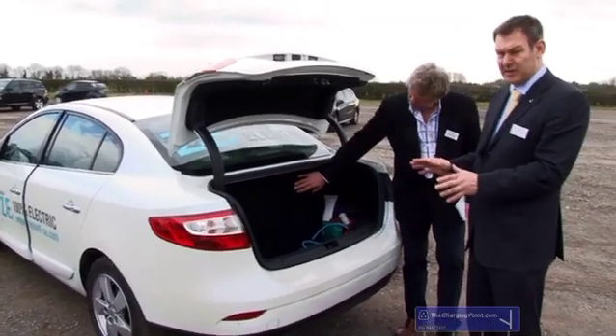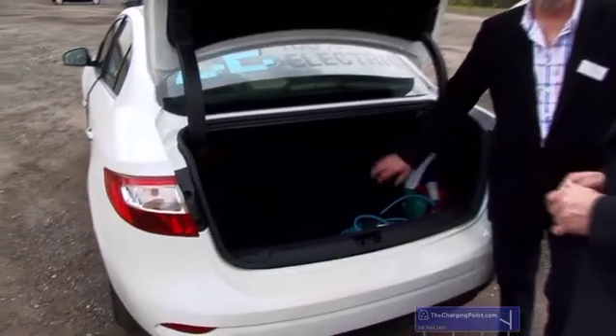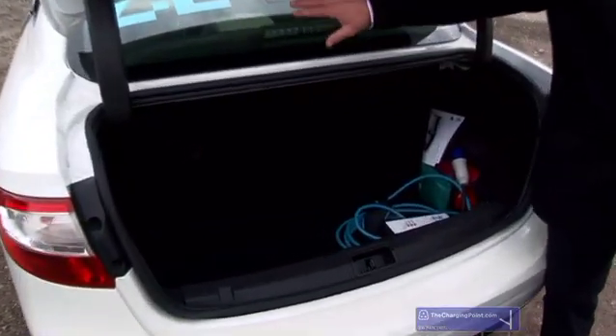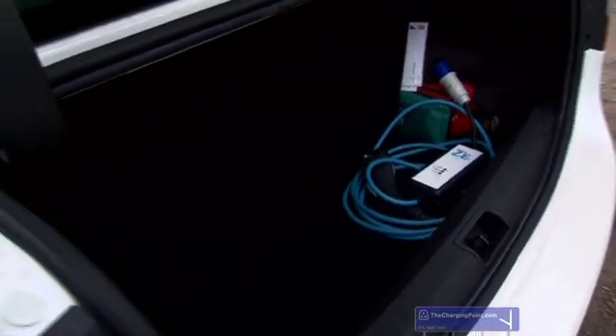So certainly not the most capacious boot, but a lot more than you see there in the final production version. And obviously the seats won't fold — it's a fixed rear seat.